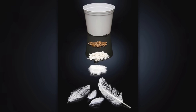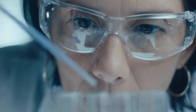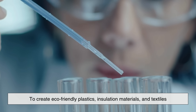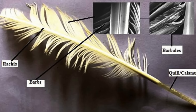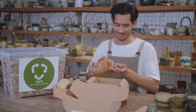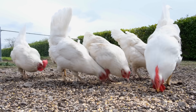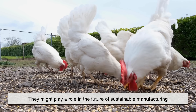Feathers are also being explored as a biodegradable material. Scientists and engineers are experimenting with keratin, the main protein found in feathers, to create eco-friendly plastics, insulation materials, and textiles. There's ongoing research into using feather fibers for lightweight composites, which could one day be used in things like car interiors or packaging materials. So those fluffy feathers aren't just soft — they might play a role in the future of sustainable manufacturing.